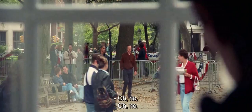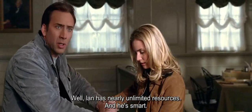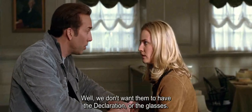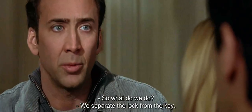Oh, no. How'd they find us? Ian has nearly unlimited resources, and he's smart. I don't think we can get out of here without being spotted. We don't want them to have the declaration or the glasses, but we especially don't want them to have them both together. So, what do we do? We separate the lock from the key.